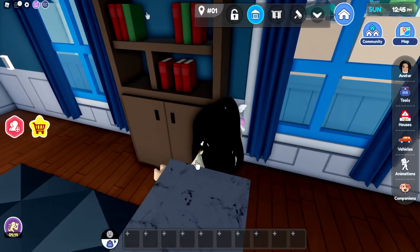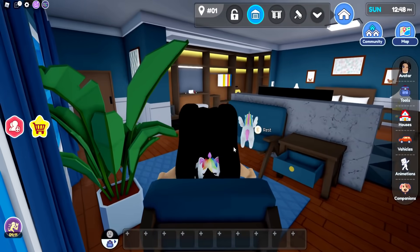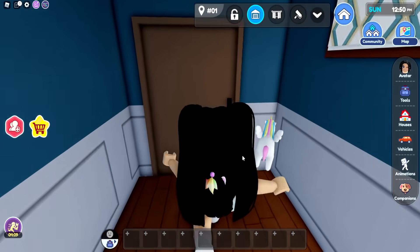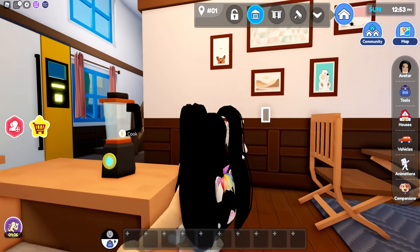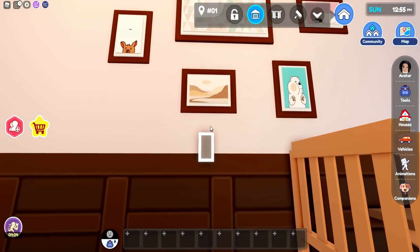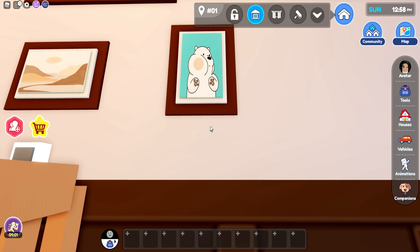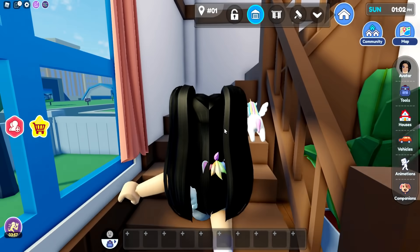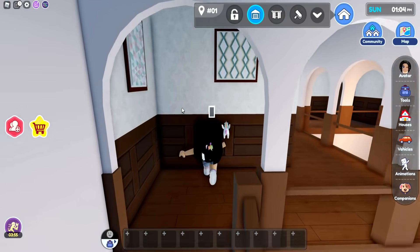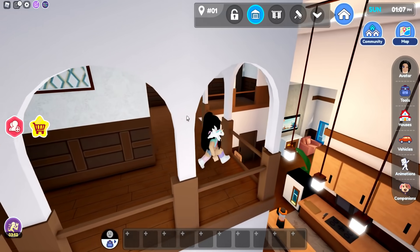I think we've checked out the full downstairs. I love this — oh, look at the artwork! I really like this one, it kind of looks like he has his face up against the glass. Let's head upstairs to see what's going on — oh, I love the arches!